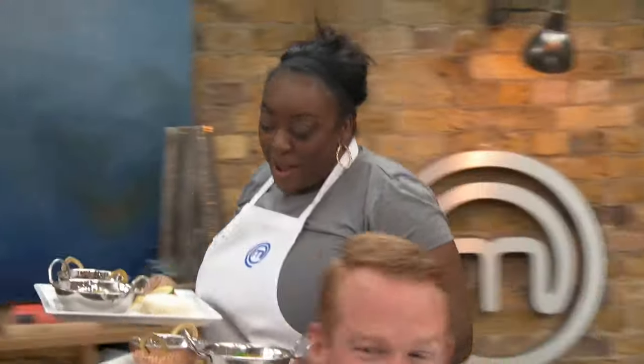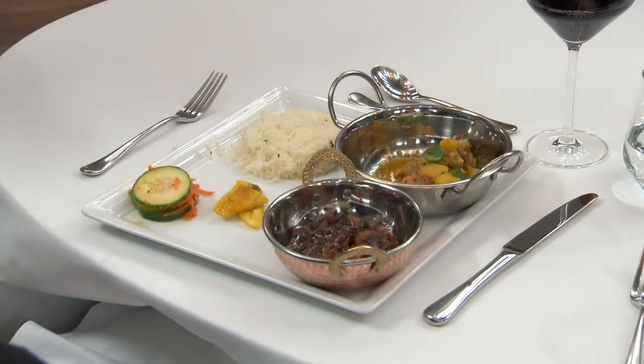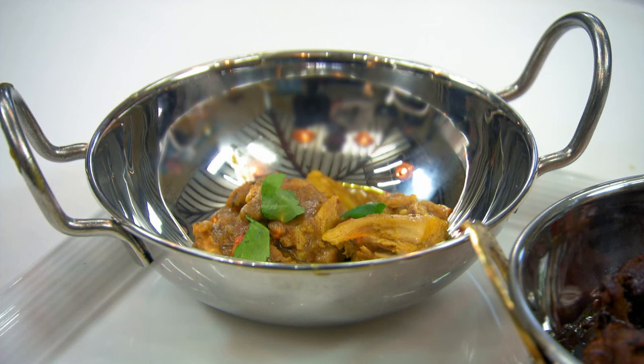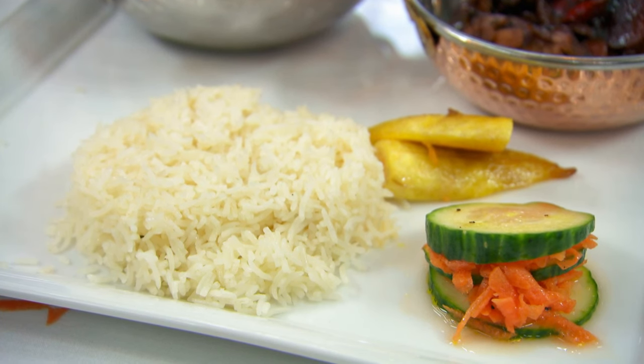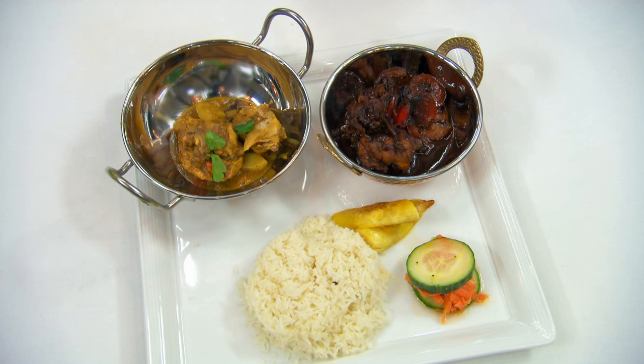Hello, you all right? How are you? I'm hot. I have cooked two types of Jamaican chicken — one is curry chicken and one is brown stew chicken. And I've made it with thyme rice and a vinaigrette tower of cucumber and carrot salad and just a little bit of plantain. Enjoy.